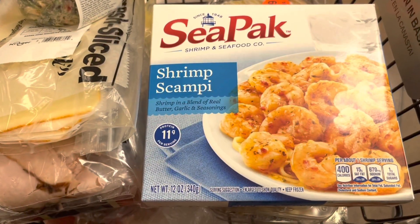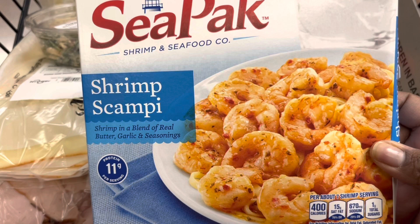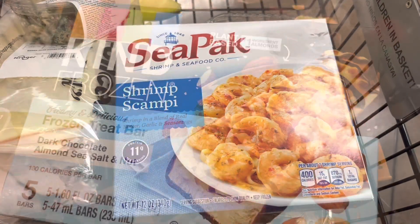Picked up these SeaPak Shrimp Scampi for my son — he might like this. It says shrimp in a blend of real butter, garlic, and seasonings. 11 grams of protein. It's $8.99. Let him try that, see if he likes it.